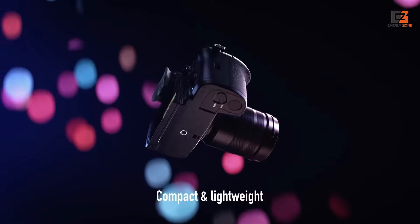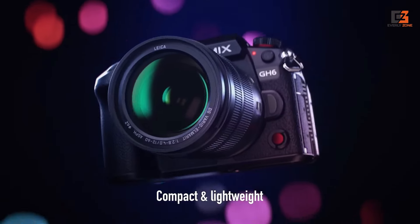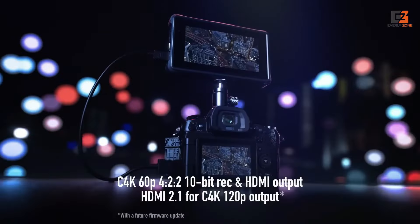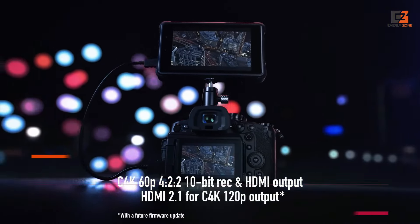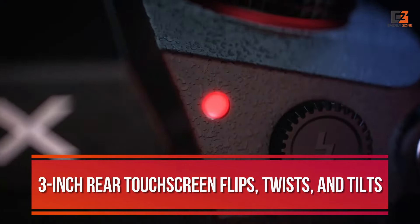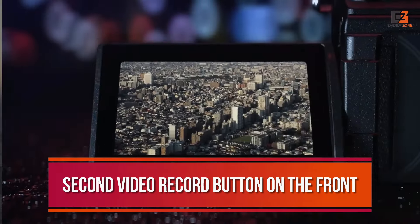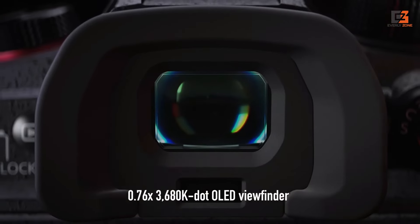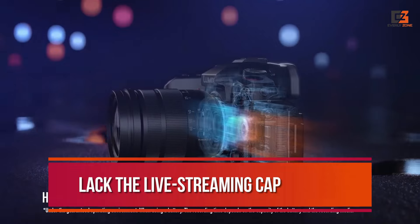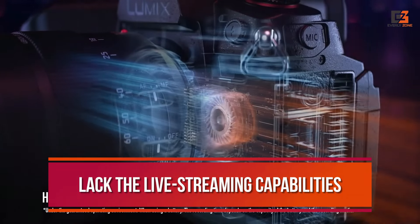While it's marginally larger than the GH5 Mark II, it still retains a relatively portable form factor. Its robust build is complemented by familiar controls and new tally lights front and back. The 3-inch rear touchscreen flips, twists, and tilts, while a second video record button on the front makes it easier for vloggers to start rolling. Connectivity options are comprehensive, although the GH6 does lack the live streaming capabilities of the GH5 Mark II.